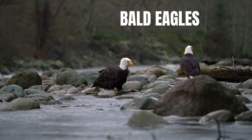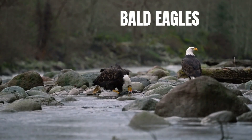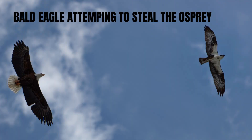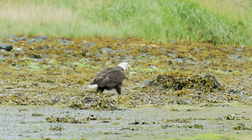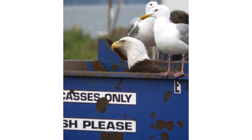Eagles, particularly bald eagles, are more opportunistic. While they also eat fish, they rarely dive. Instead, they skim the surface or even steal fish from ospreys. Eagles are generalist predators and scavengers — if it's edible, they'll consider it. Studies show bald eagles will eat waterfowl, carrion, reptiles, and even garbage. They've been known to hang out near dumpsters.